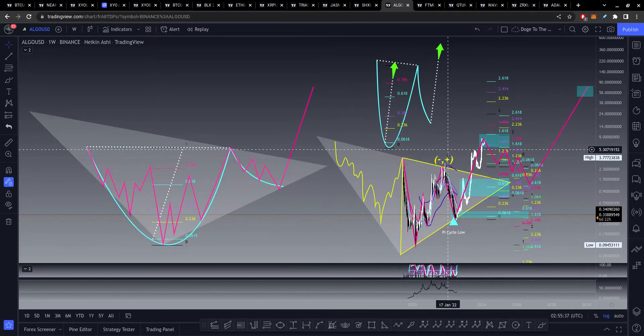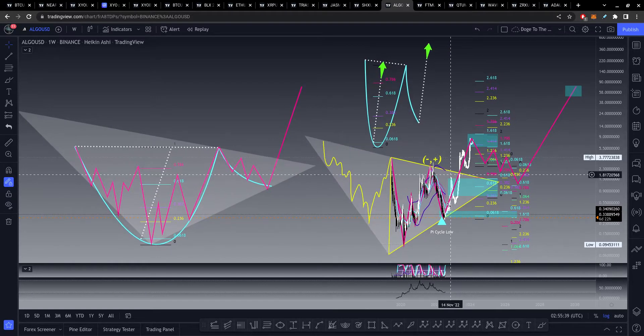Essentially what we're seeing here for almost all of these is a cup and handle pattern. It does look ugly, but I don't really care. According to this, it should break out towards at least $5 at most, up towards like $8 or $9. I'm still not sure whether the altcoins are going to take the movement with respect to the March crash bottom all the way up to May of 2021, or if it'll copy self-similar to the same movement from the March crash to the November high.